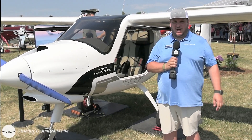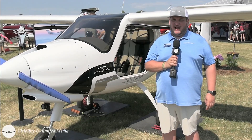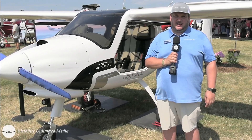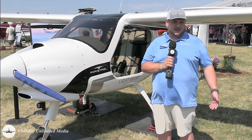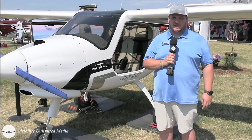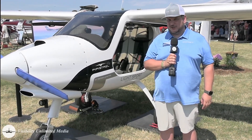Here behind me is our Alpha trainer, probably the most versatile pilot trainer and pilot development aircraft. It's a light sport aeroplane with about a 700 pound empty weight and enough endurance for three hours, even cross-country flights, equipped with IFR avionics and even including a parachute rescue system.